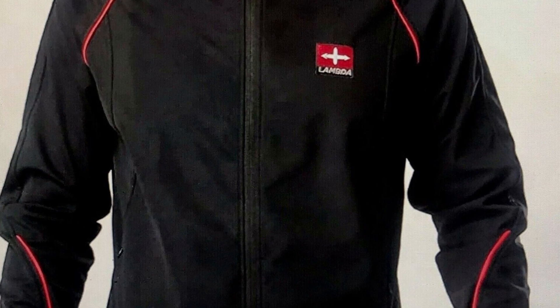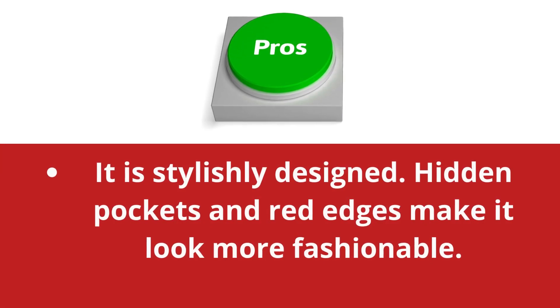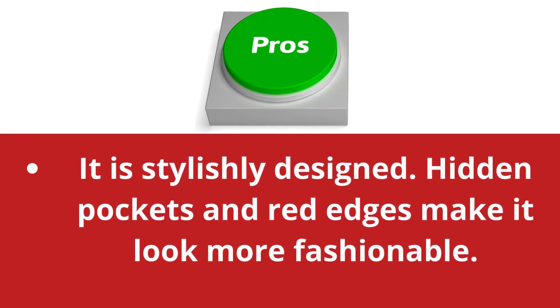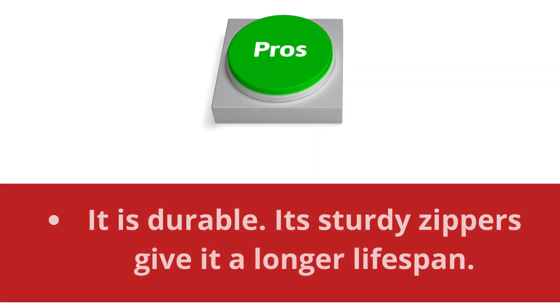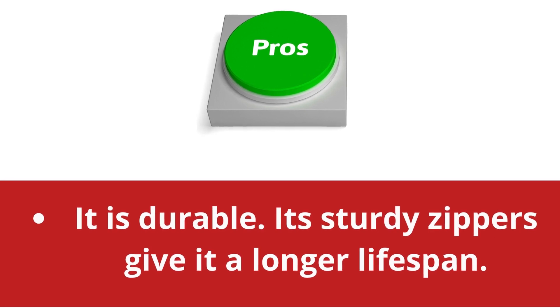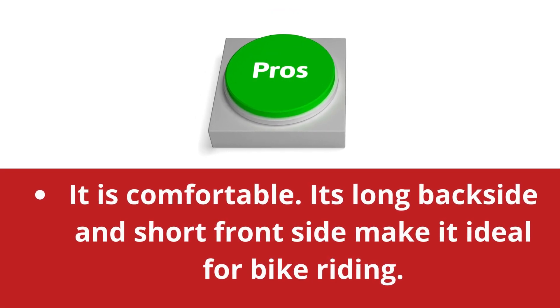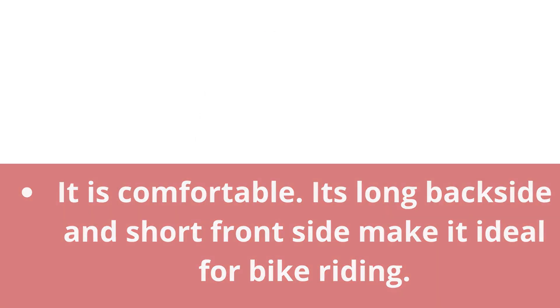Foru Cycling Wind Jacket pros and cons. Pros: it is stylishly designed — hidden pockets and red edges make it look more fashionable. It is durable; its sturdy zippers give it a longer lifespan. It is comfortable; its long backside and short front side make it ideal for bike riding.